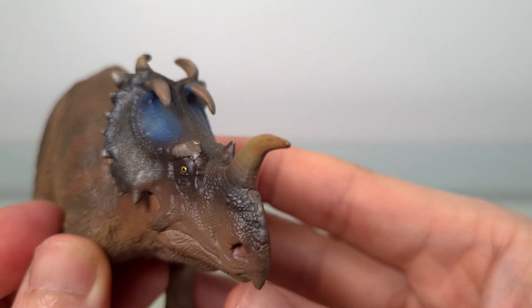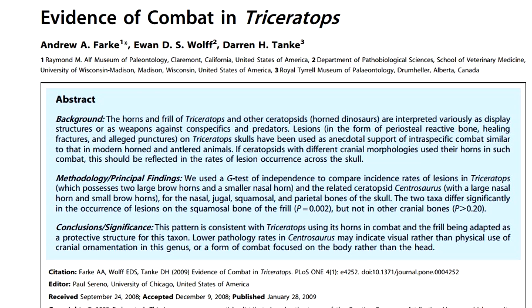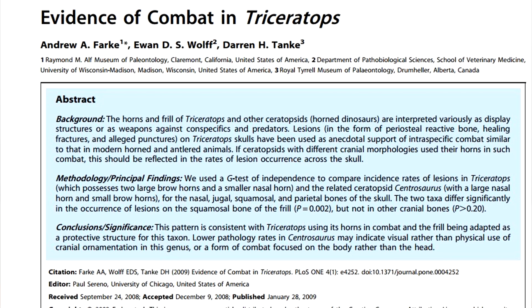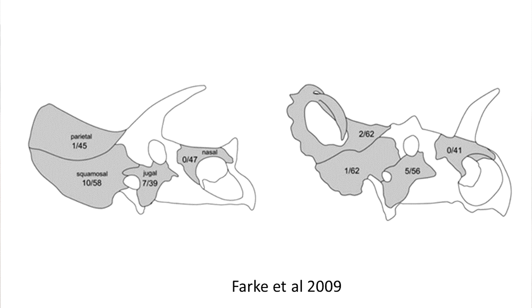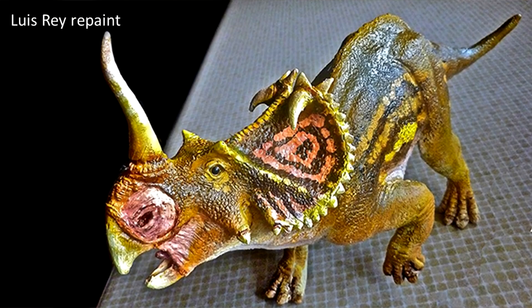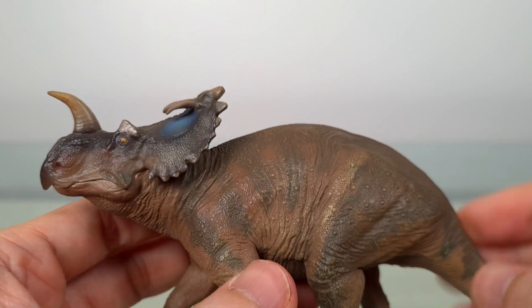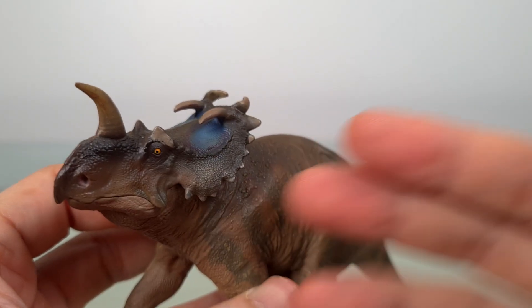I'm glad that PNSO has given the frill more visual complexity than the planar frill in their Triceratops, and there's a scientific basis for this. Farke et al. in 2009 compared skull pathologies in Triceratops versus Centrosaurus. There was no statistical difference in the number of pathologies in the jugal, nasal, and parietal bones. However, in the squamosal, the number of pathologies in Triceratops was significantly higher. The authors suggest that while the Triceratops frill was more adapted to protection in intraspecific combat, that of Centrosaurus was more for display. Still, Centrosaurus may have butted flanks, if not heads, as rib fractures have been documented, as for Pachyrhinosaurus and Chasmosaurus. The choice PNSO made regarding planar versus visual frills seems to acknowledge this difference.